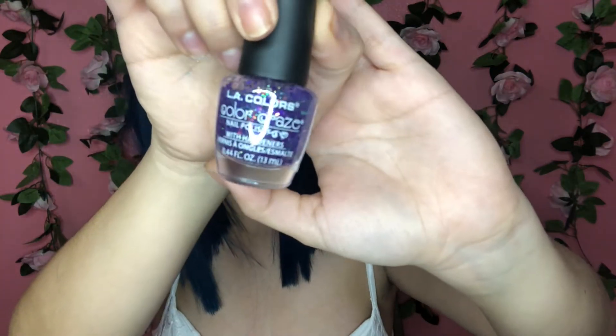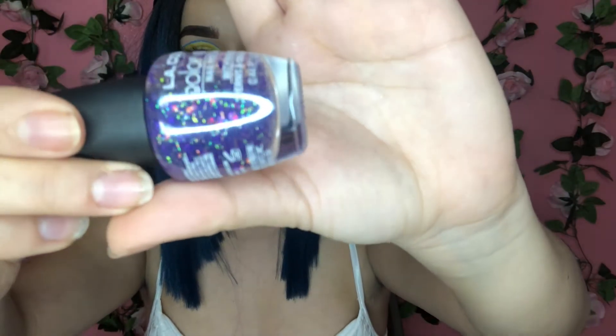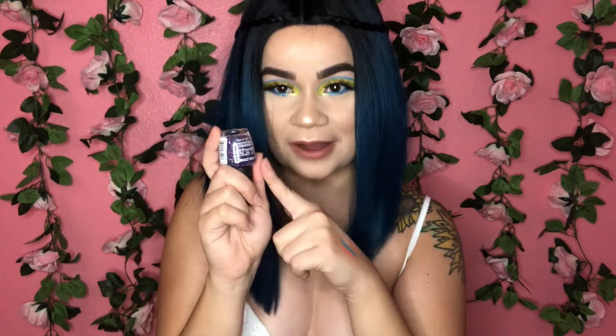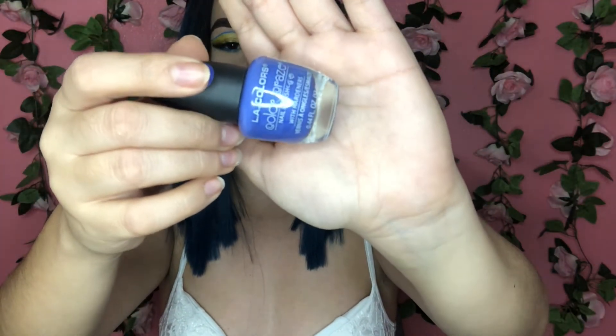I had another nude called Barefoot Topless by Essie, but that one's more on the brown side and I don't think that's my nude color — not every nude is for everyone. Next I have another LA Colors in Sugar Plum Fairy, which is basically purple glitter but also has holographic glitter that shifts from green to pink. It's so pretty and I want it for an accent nail. I matched it with LA Colors in Revolutionary, which I love — it kind of matches my hair.